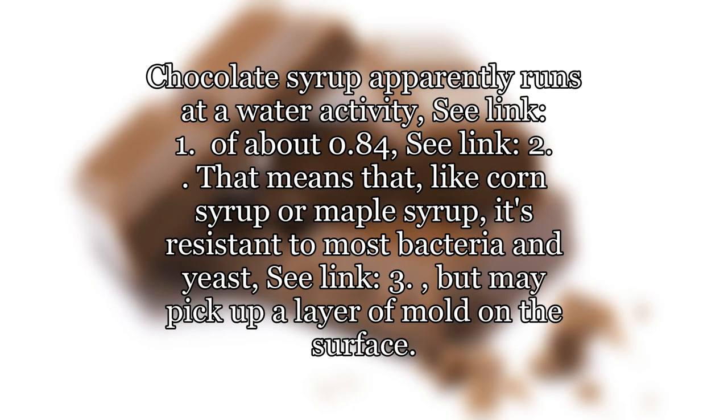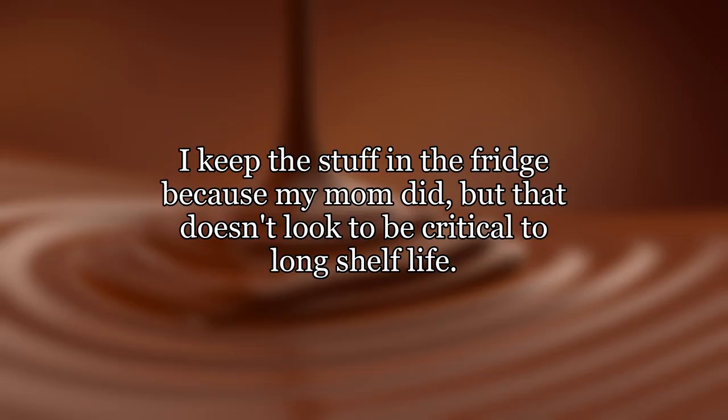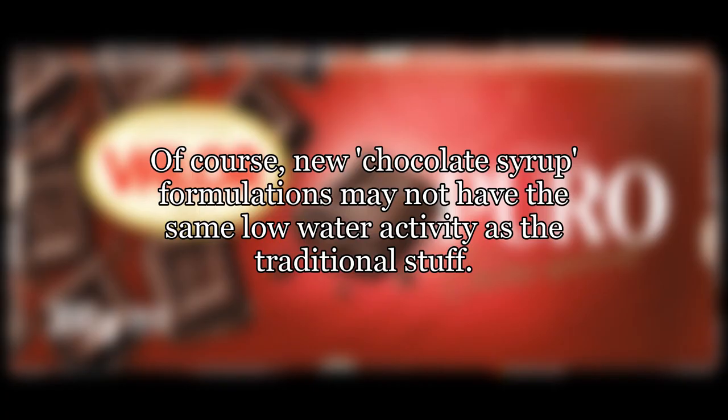Chocolate syrup apparently runs at a water activity of about 0.84. That means that, like corn syrup or maple syrup, it's resistant to most bacteria and yeast, but may pick up a layer of mold on the surface. I keep the stuff in the fridge because my mom did, but that doesn't look to be critical to long shelf life. Of course, new chocolate syrup formulations may not have the same low water activity as the traditional stuff.